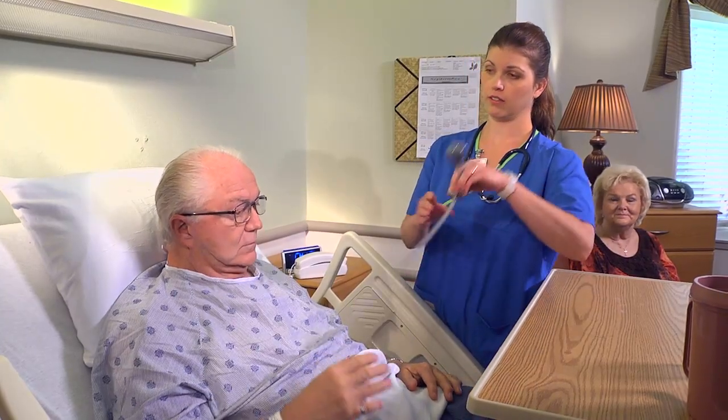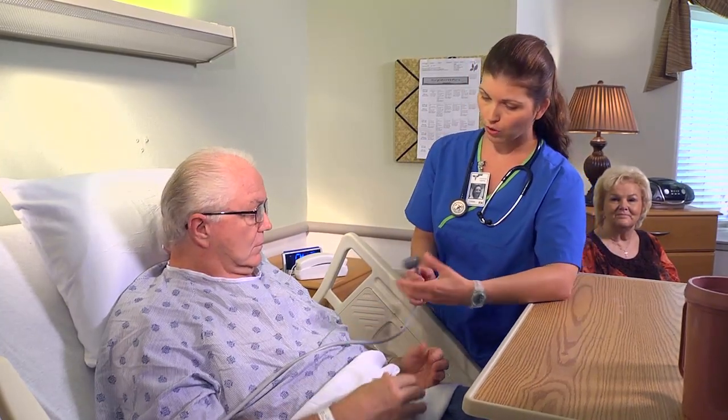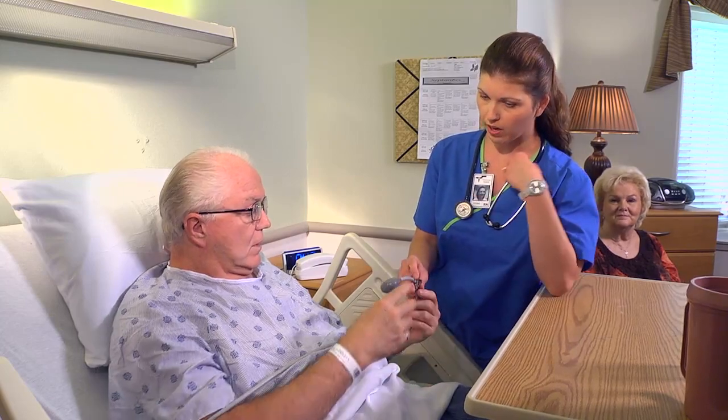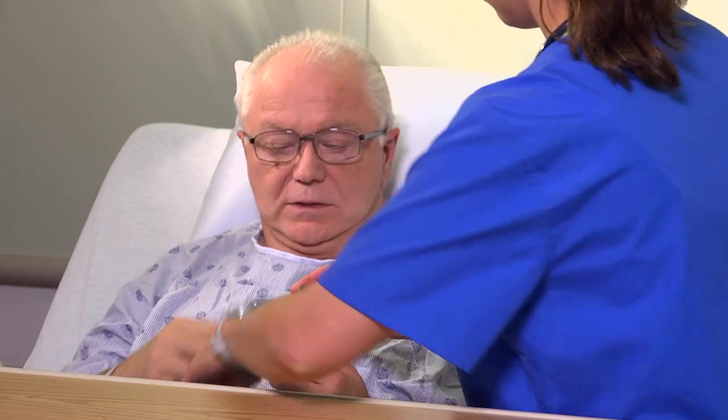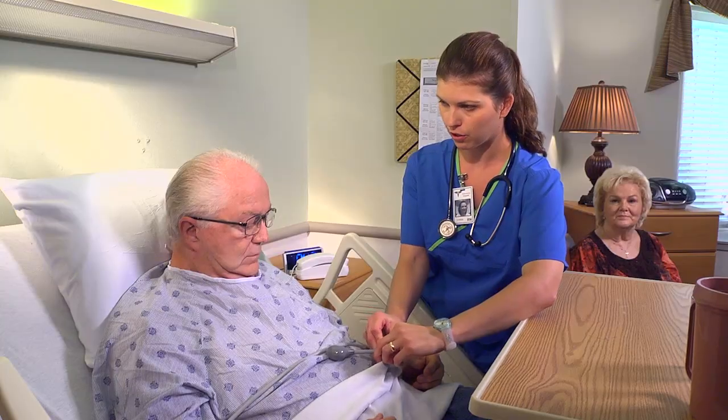This is your nurse call button. Whenever you need help, you have to squeeze the ball. Go ahead and show me. There you go — just like that. I'm going to attach it right here so you can reach it.